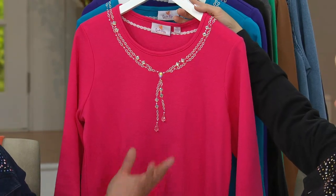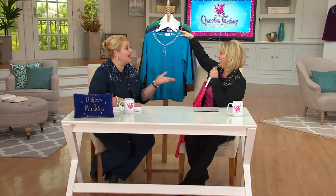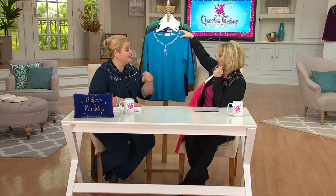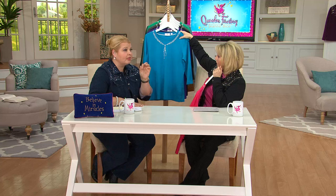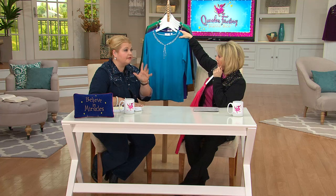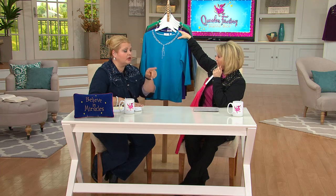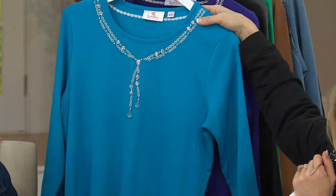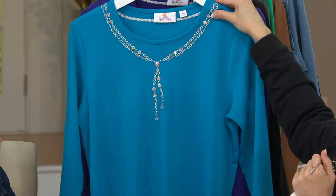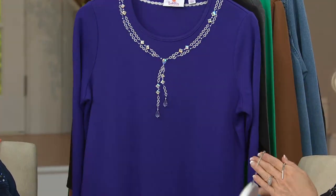Do you eat rhubarb? I love rhubarb — I've never actually eaten it in my life! Jean had a wonderful recipe that we put on the Quacker Factory community page. A friend of hers had made this delicious rhubarb cake, so you can get the recipe there. I make all kinds of things with rhubarb. This is the deep turquoise, which I think is just stunning.